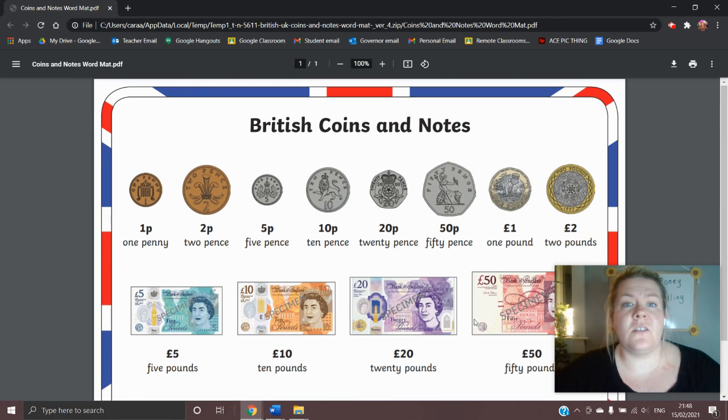So those are all of the British coins and notes that we currently have in circulation. I hope this helps.